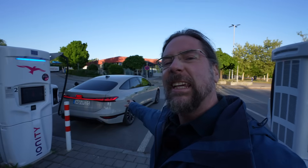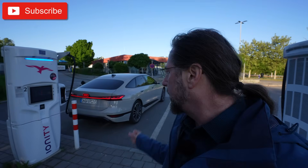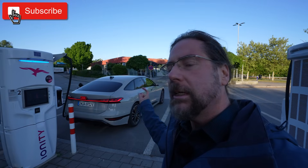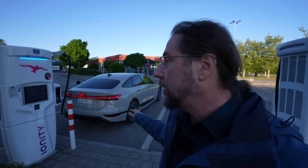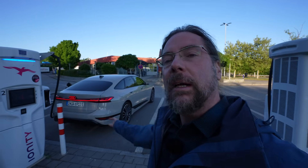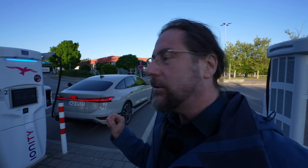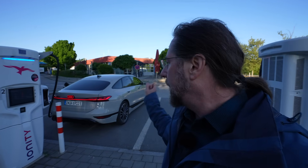Good morning everyone. This is the A6 e-tron from Audi, and today I'm going to do a range test with this car. This is the performance version, which means it has the big battery — 100 kilowatt hours, 95 kilowatt hours usable — and an 800-volt system. This car is rear-wheel drive, so it's the A6 with the most range you can get. It has a peak of 280 kilowatt power and a top speed of 210 kilometers an hour, which we're not going to drive today.